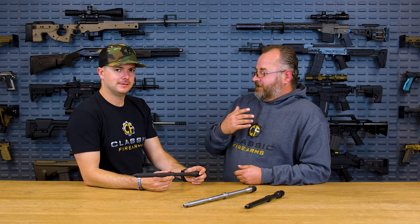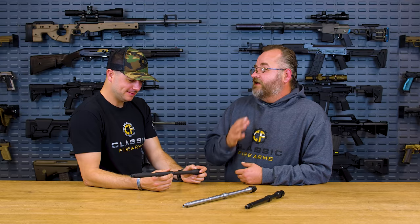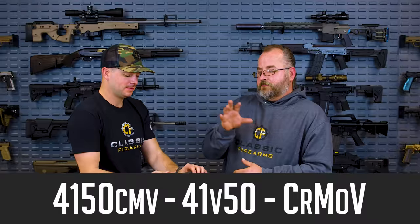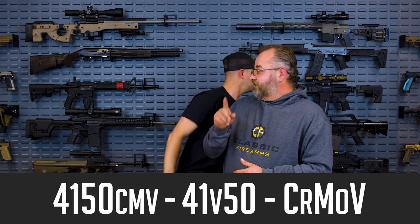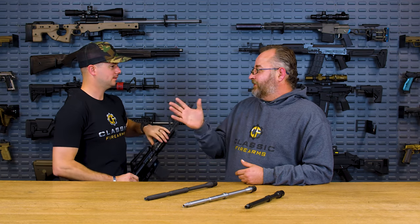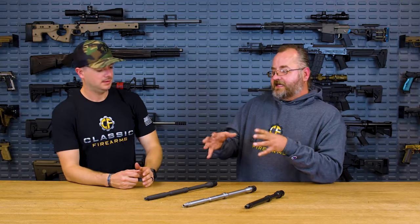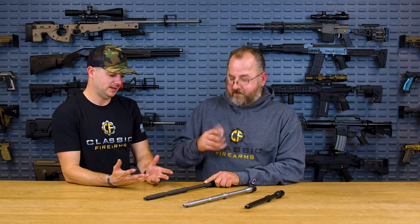CMV is a 4150 steel with the addition of vanadium, which helps increase the strength of the material and especially temperature resistance. The military was making machine guns and had to withstand the temperatures of sustained automatic fire — that's why vanadium was important. You'll see it written commercially a couple of different ways: it might say 4150 CRMV, 41V50, or sometimes they refer to it by the mil-spec sheet number. The 4150 Chrome Moly Vanadium is the mil-spec material you'd expect a military barrel to be made of.